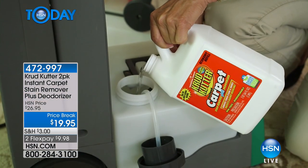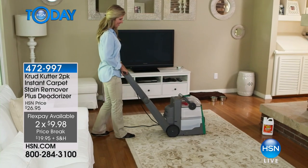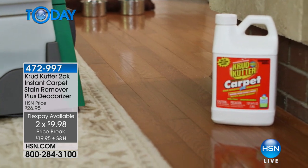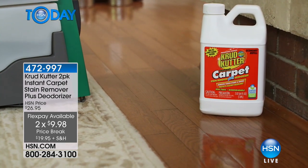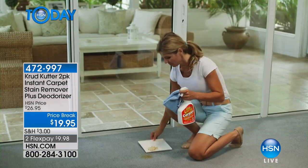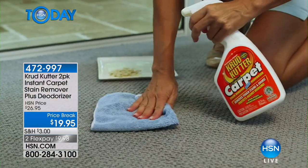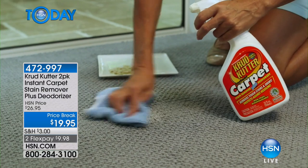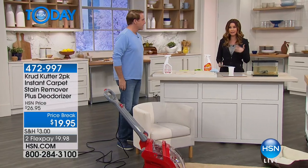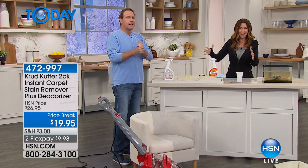Let me read this list again as to what this will get out of your carpet, whether you're using it in a professional machine or just spraying it — in the 96 ounces you're getting today: mud, clay, coffee, pet odors, grease, juice, red wine, spaghetti sauce, pet urine, motor oil, tracked-in dirt, cola, and more. It won't damage the carpet fibers or the padding, and it has dirt and stain repellent polymers, so once you use it, you won't have to use it as often.